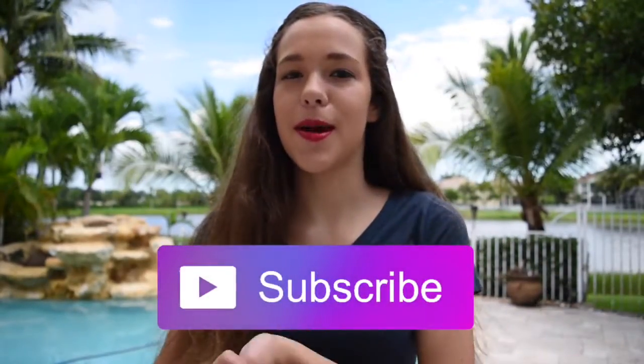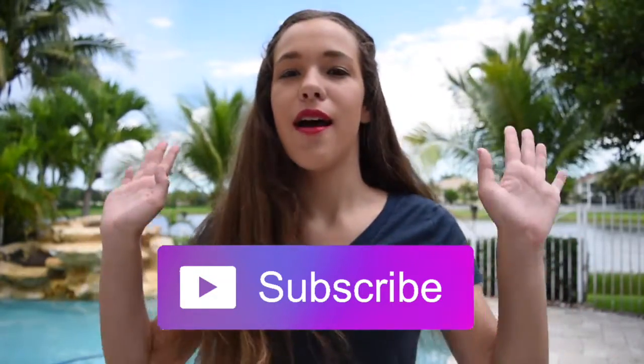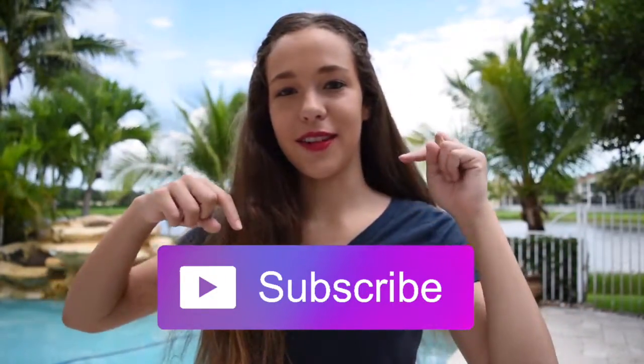If you guys aren't subscribed, be sure to subscribe. You can click that little red button down in the description box. If you're on a laptop or computer where you have access to click on the screen, feel free to click that subscribe button right over here, and all that does is give you notifications whenever I upload. Since it's summer, I'm uploading every Saturday and Tuesday now, so you have two videos to look forward to every single week.